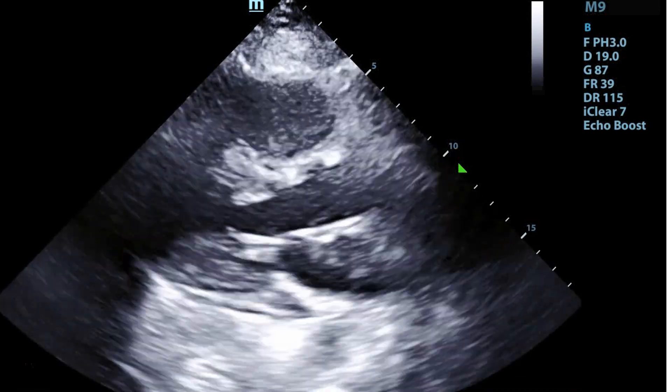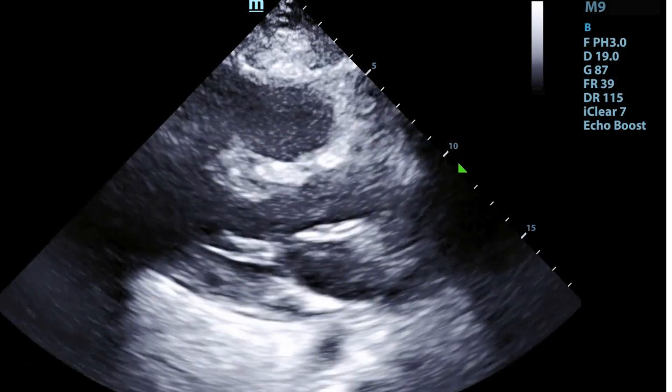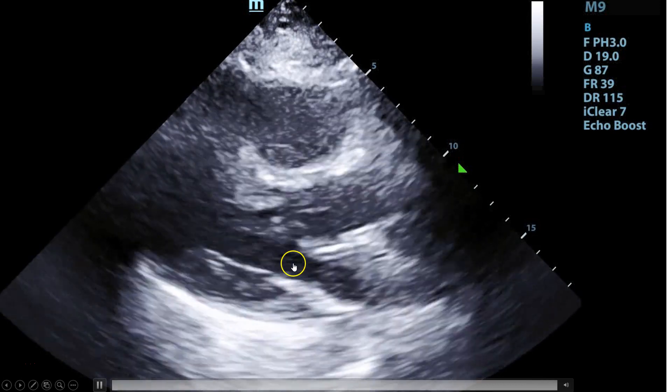Therefore, you would suspect — looking at this and using the rule of threes — that there might be some degree of RV strain. This is not definitive, but it is a good first look.